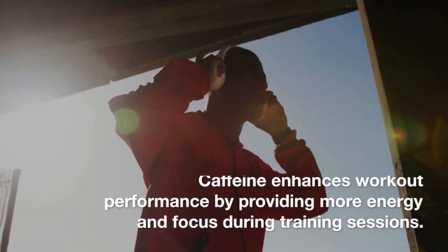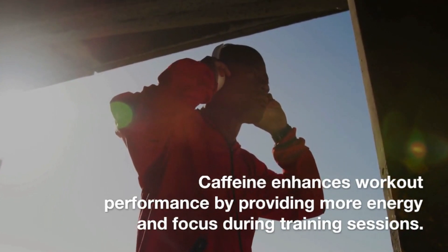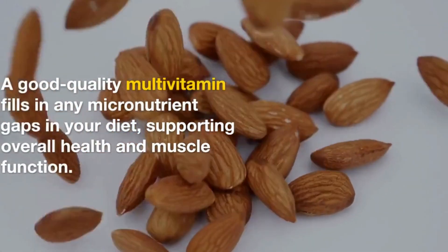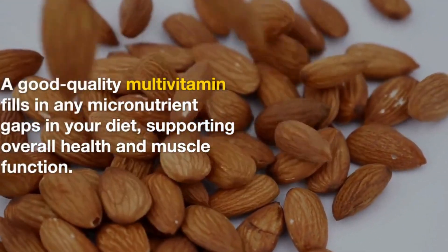Caffeine can enhance workout performance, providing more energy and focus during training sessions. A good quality multivitamin can help fill in any micronutrient gaps in your diet to support overall health and muscle function.